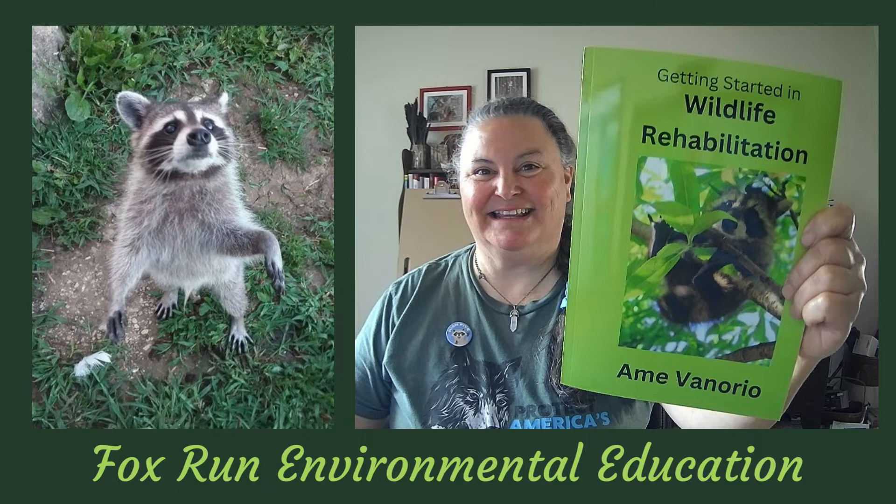Hi, I'm Amy. Welcome to my channel where I teach about wildlife, environmental education, and organic gardening. You can check out my books in the description. My job is to be of service to you, so feel free to comment and let me know what interests you.